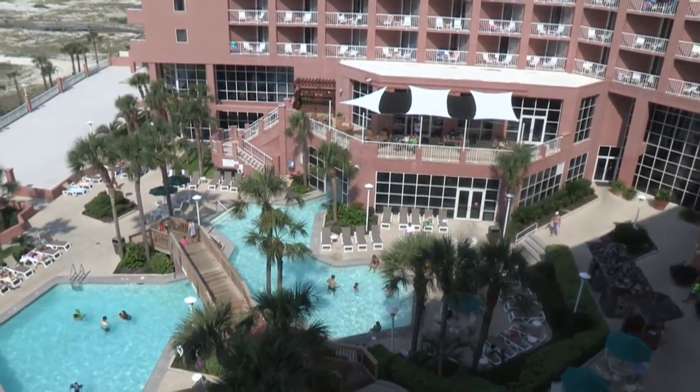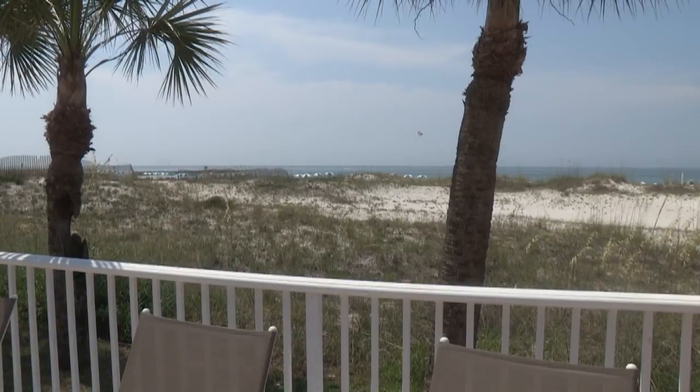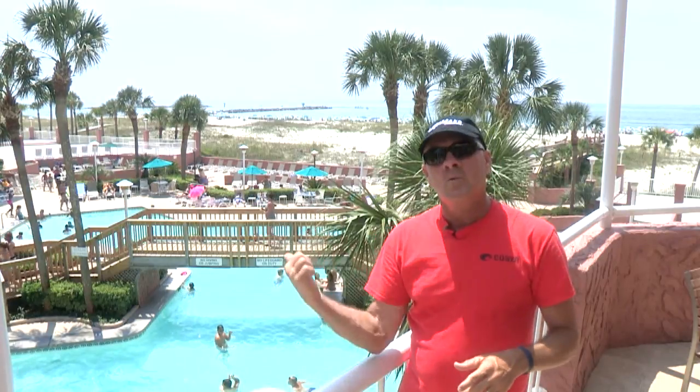We're located at the beautiful Perdido Beach Resort — great accommodations, great dining. What a great spot, and we'll give you all the information if you'd like to book a trip right here. We'll put it up at the end of the show. Right now, we get you back to the FSN studios for your weekend planner.